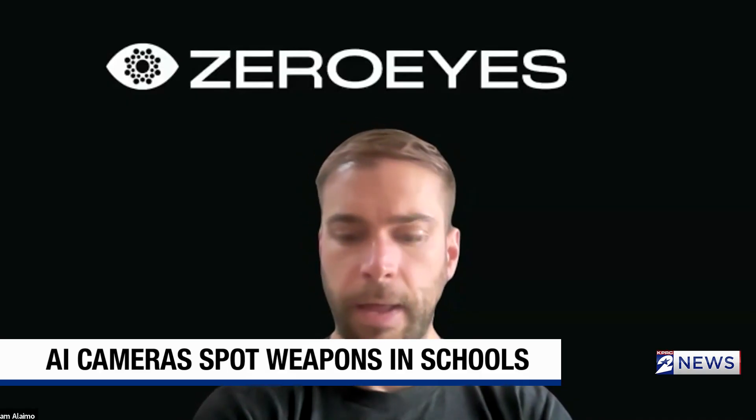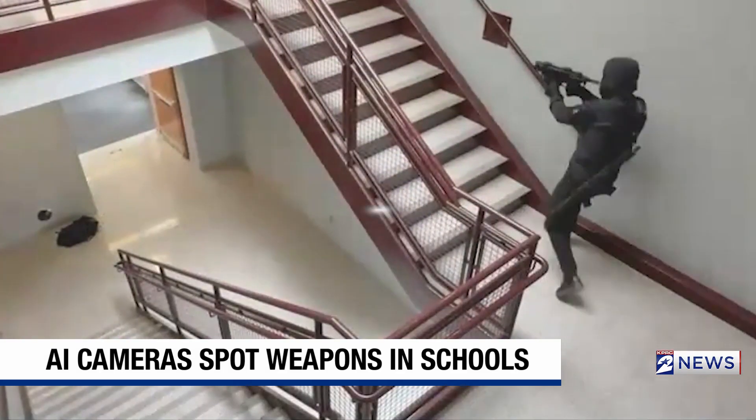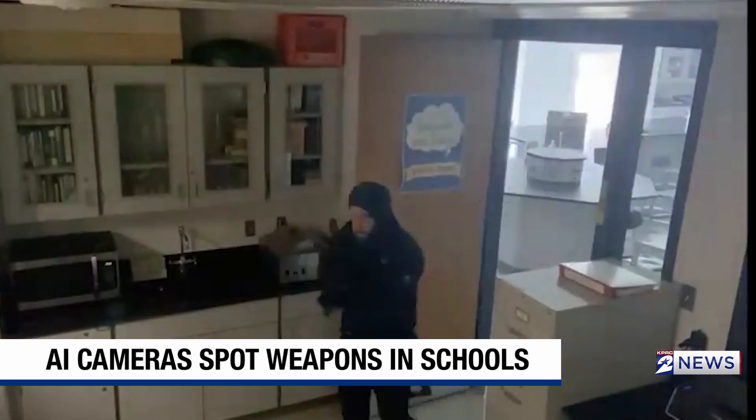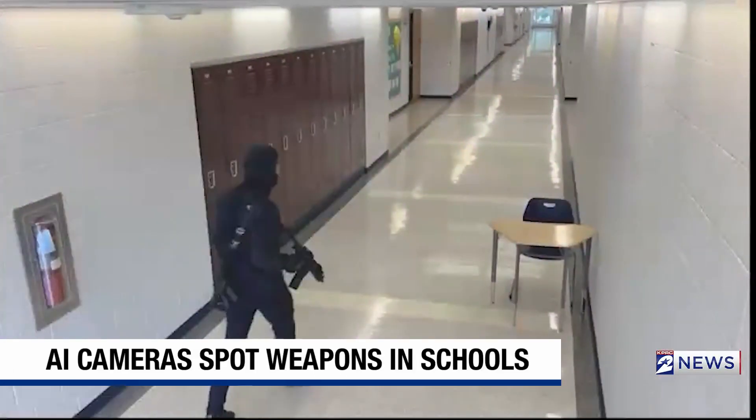Sam Alimo, the co-founder of Zero Eyes, says right now it only takes about three to five seconds to alert law enforcement when a gun is first seen. What we want to do is get that gun before it gets to a metal detector, before it tries to get through any sort of barrier or choke point.